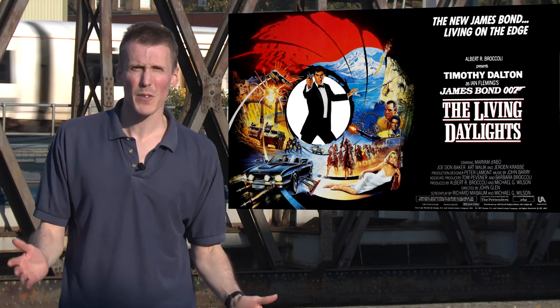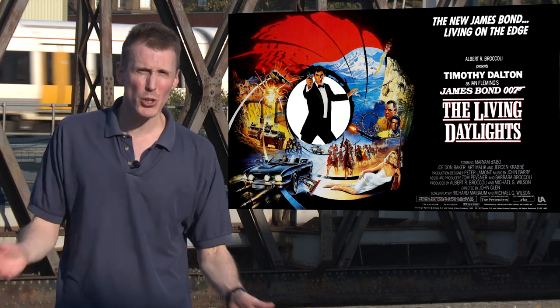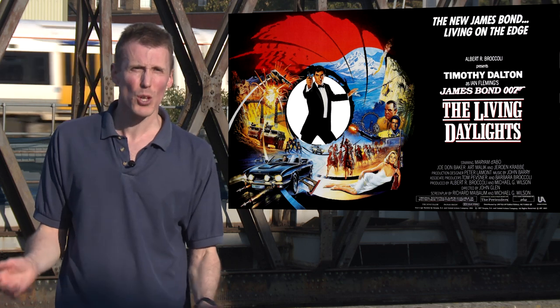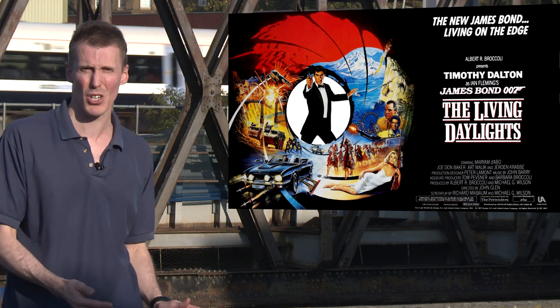Timothy Dalton's re-invention of the character as younger, more virile and less comical was a good idea that would work better for other actors, but one thing about The Living Daylights that worked better than anyone could have expected was the poster.